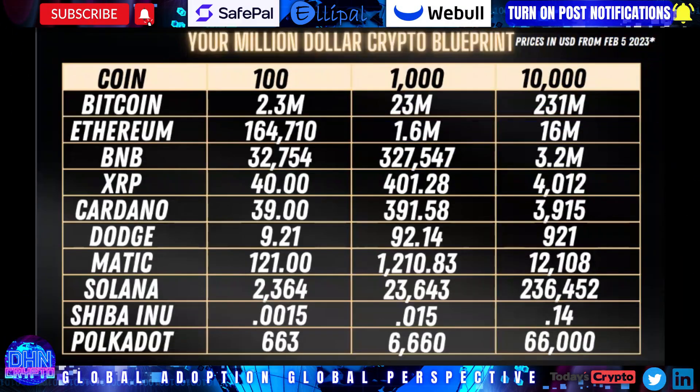Welcome back to DHN. Let's talk crypto. So if you've been watching the channel for a while, you know we like to cover multiple assets. My Power 42 consists of what I believe to be the strongest utility-based assets on the market. The Elite 8 was constructed much the same way.